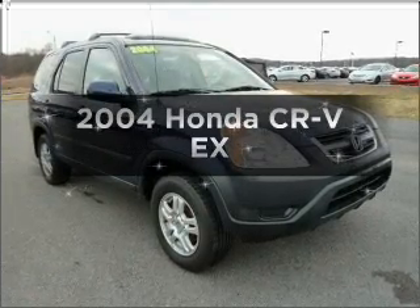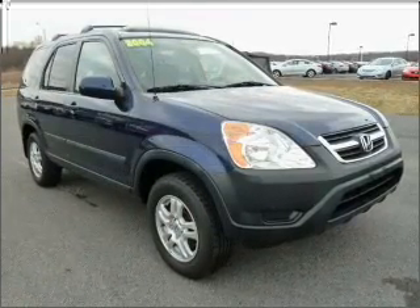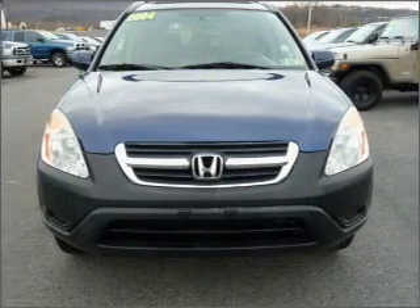Imagine yourself in this 2004 Honda CR-V. If you're looking for a first-rate auto, this one could be yours today.